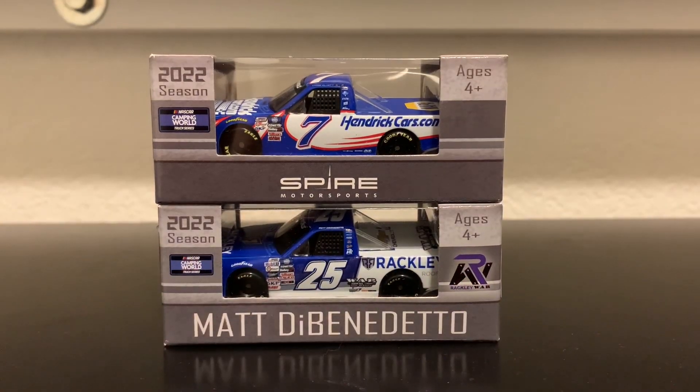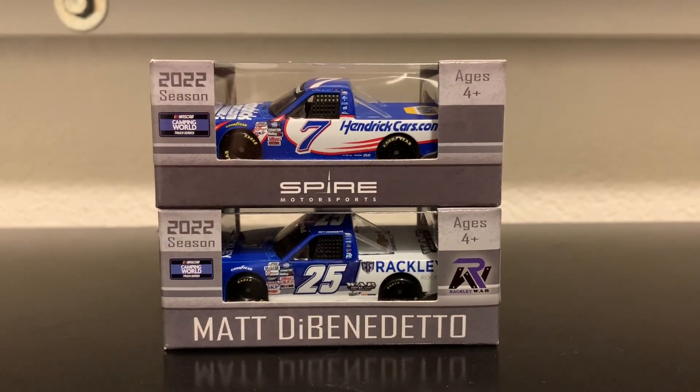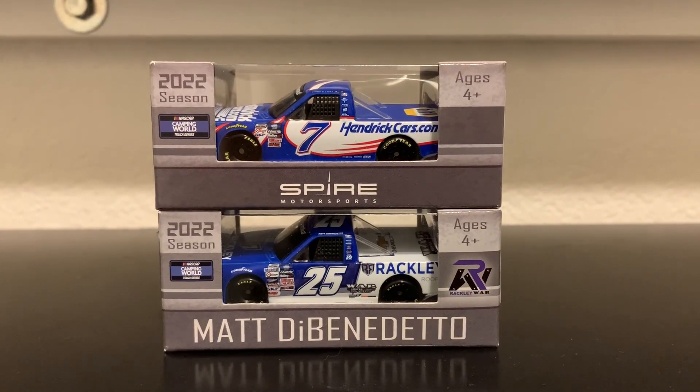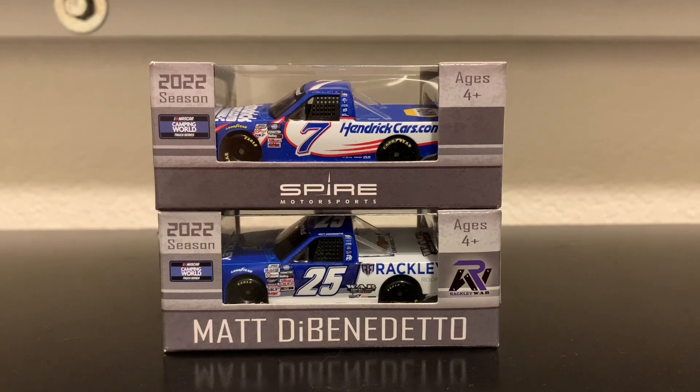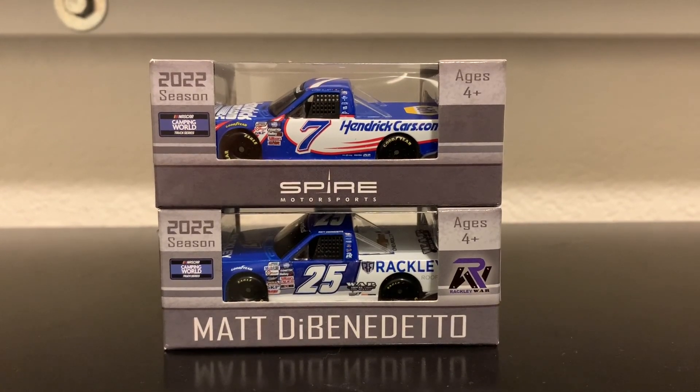Hey everybody, welcome back to another NASCAR Diecast. We're here today, this is the NASCAR Freak, and this is the 6th review of 2023.